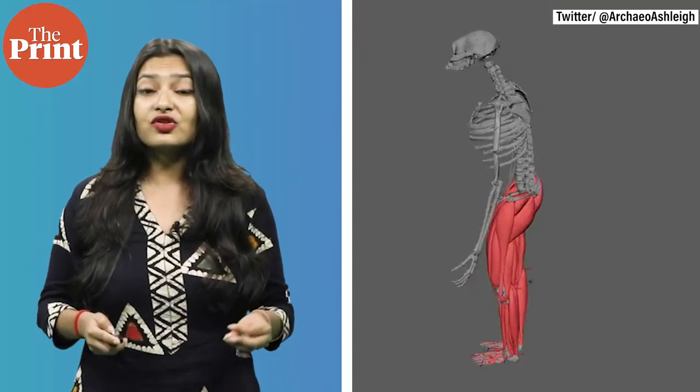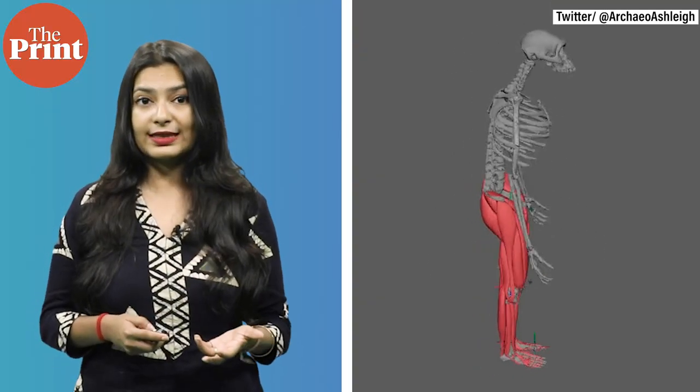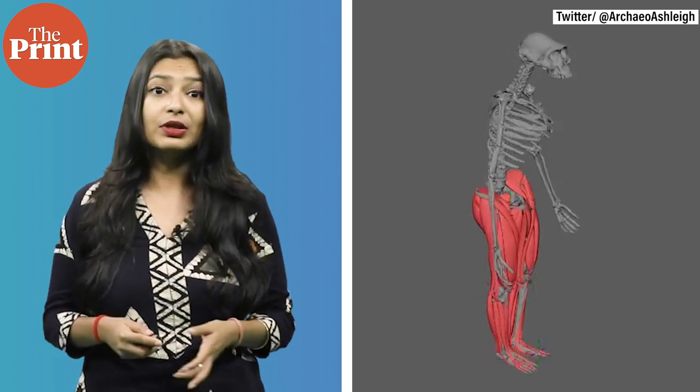Finally, muscles were layered on top based on pathways from modern human muscle maps, as well as traces of muscle connections that were detectable on the fossilized bones. These reconstructions can now help scientists better understand how this human ancestor walked. Muscle reconstructions have already been used to gauge running speeds of a T-Rex, for example.